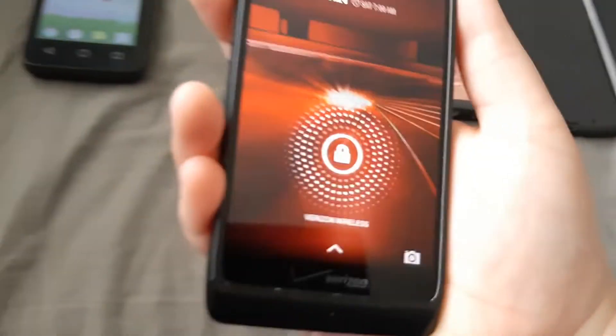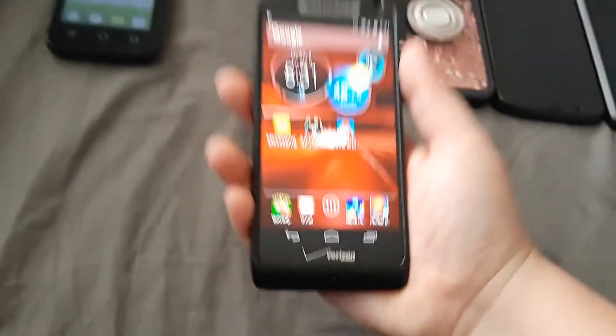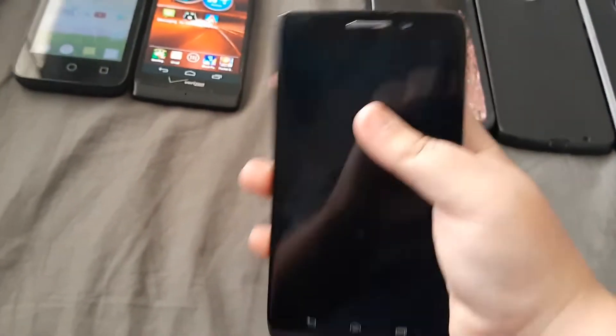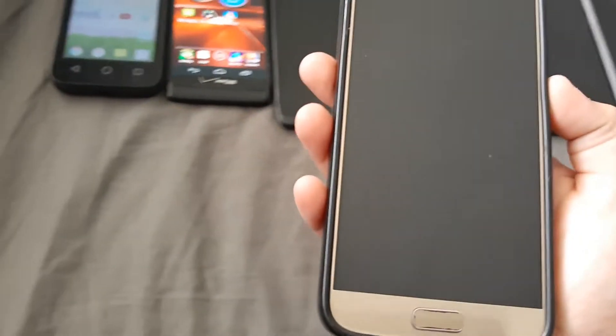Next is a Droid Razr on Verizon — I charged it last night. This is the Droid Maxx, also on Verizon. It has a bad battery and a bad charging port, and it's dead. Here's my sister's Samsung Galaxy S7.